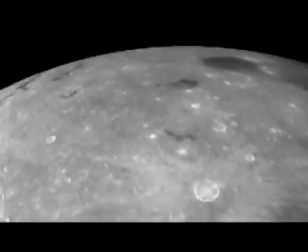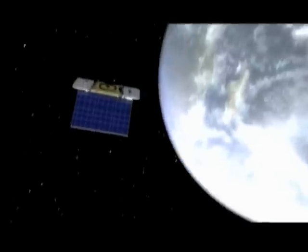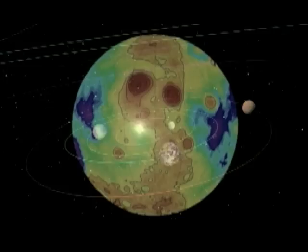If that is not the case, it will be a sign that something is going on in the moon's interior. NASA says the insights gained from the GRAIL mission will help them better understand the way rocky planets, including Earth, formed.